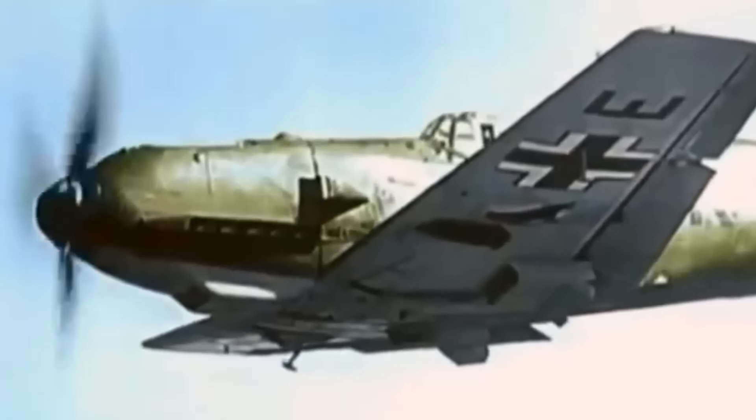During World War II, several fighter aircraft achieved remarkable kill-to-loss ratios, highlighting their effectiveness and impact on the battlefield. These high-performing fighters were pivotal in achieving air superiority and contributing to the success of their respective nations. Let's check out the top 8 fighter aircraft of World War II with high kill-to-loss ratios.